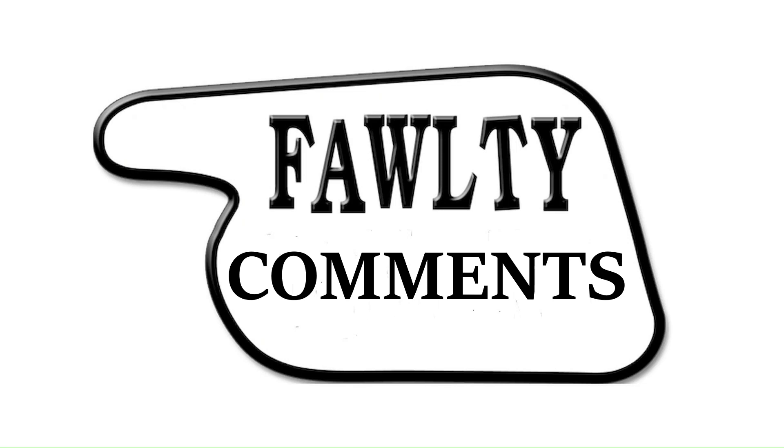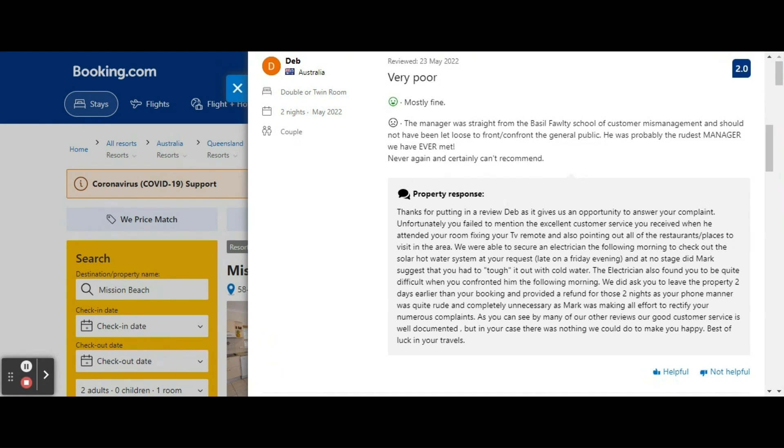When I pay for a view, I expect something more interesting than that. "That is Torquay, madam — that's not good enough." "May I ask what you were expecting to see out of a Torquay hotel bedroom window? Sydney Opera House, perhaps?" This is a new section entitled Fawlty Comments.